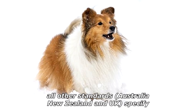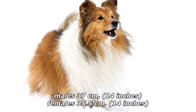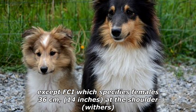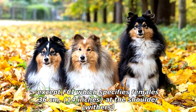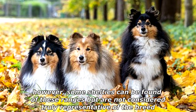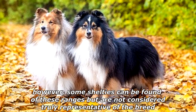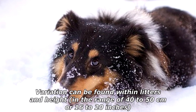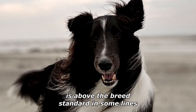All other standards — Australia, New Zealand, and UK — specify males at 37 centimeters (14 inches) and females at 35.5 centimeters (14 inches), except FCI which specifies females at 36 centimeters (14 inches) at the shoulder, or withers. However, some Shelties can be found outside of these ranges but are not considered truly representative of the breed. Variation can be found within litters, and height in the range of 40 to 50 centimeters, or 16 to 20 inches, is above the breed standard in some lines.